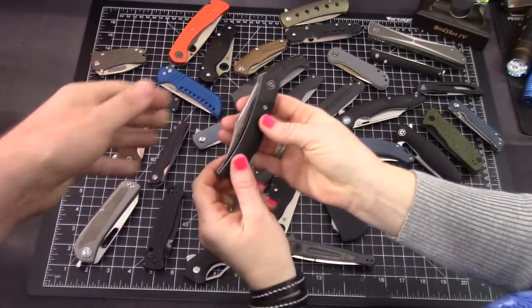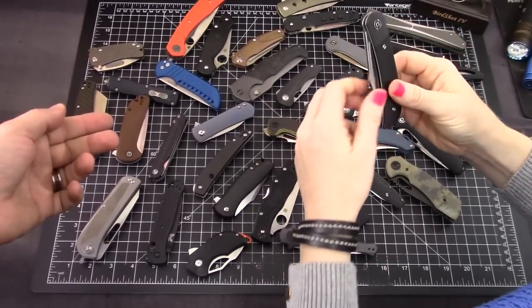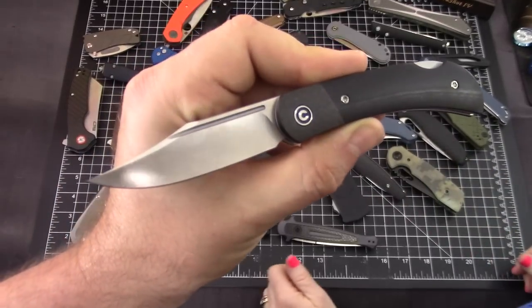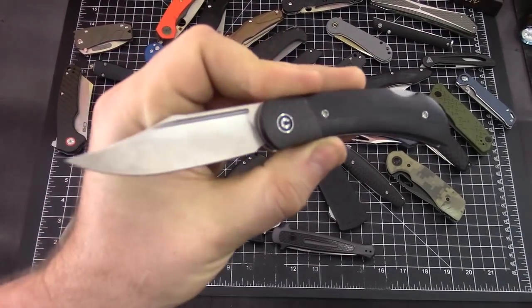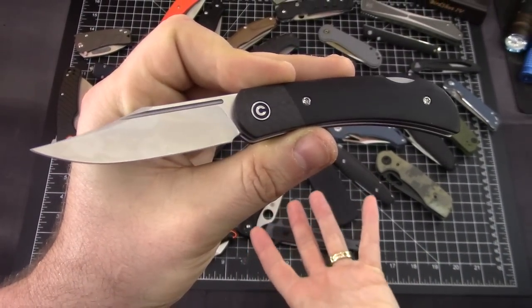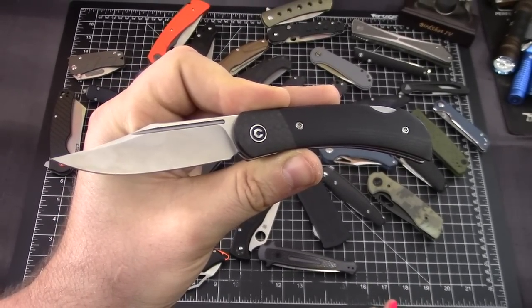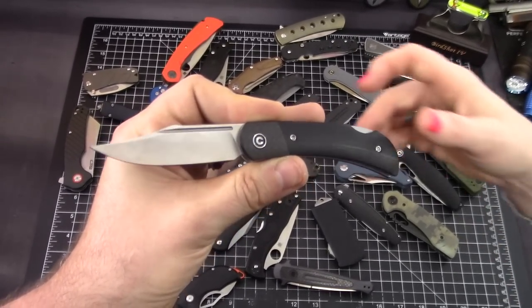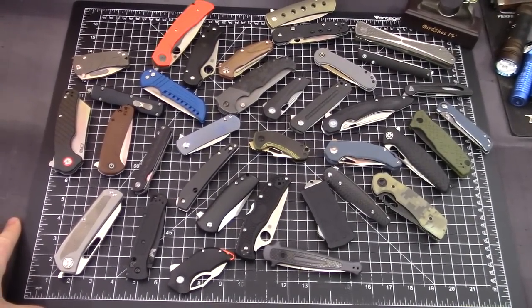This is the Civivi Rustic Gent — it's a back-lock traditional, which we both kind of like, since traditionally we don't like traditionals. This one kind of changed that. They haven't had a full video on it because it keeps selling out. We like it, but we're going to get rid of it.